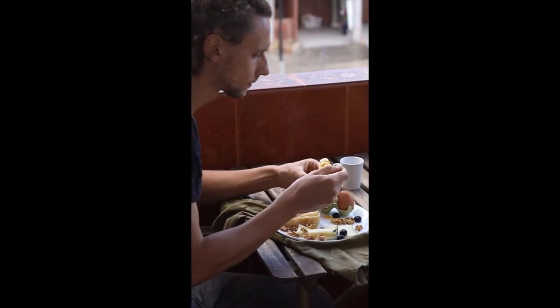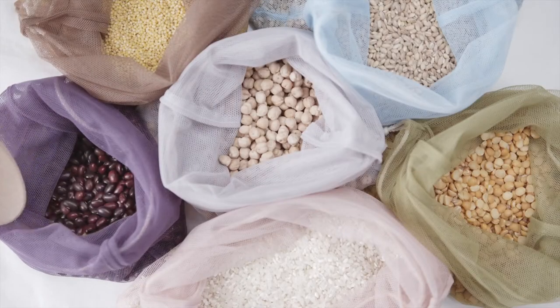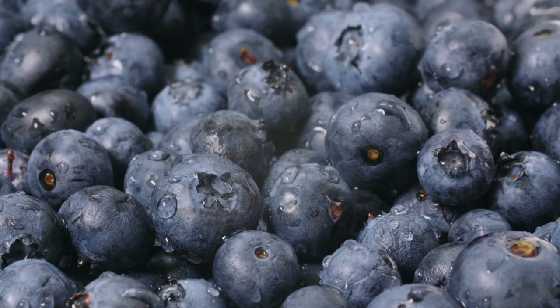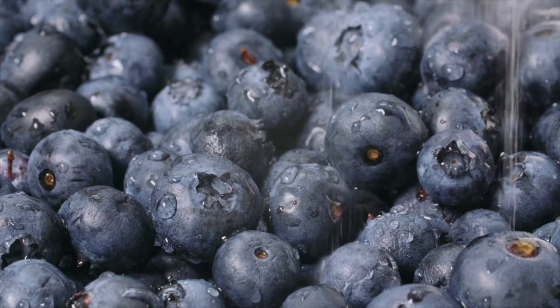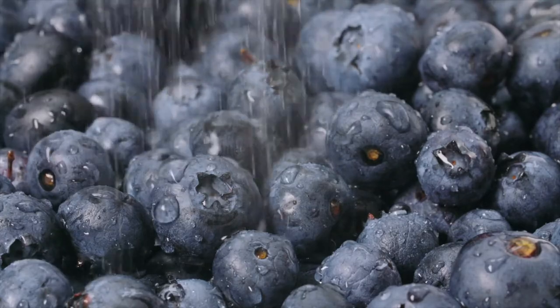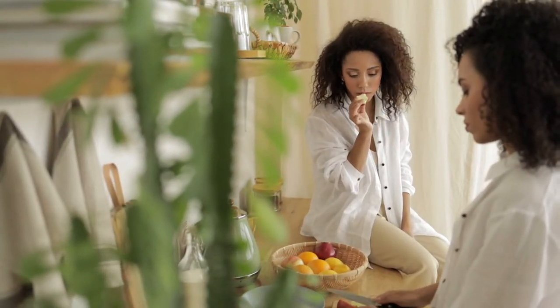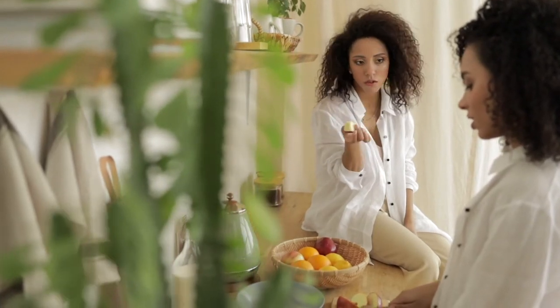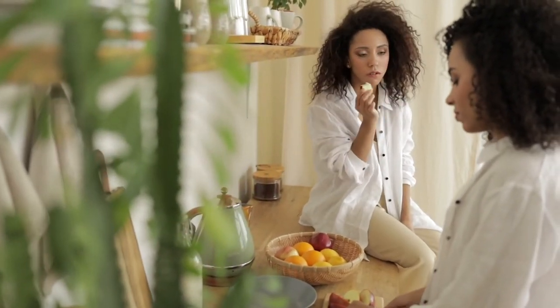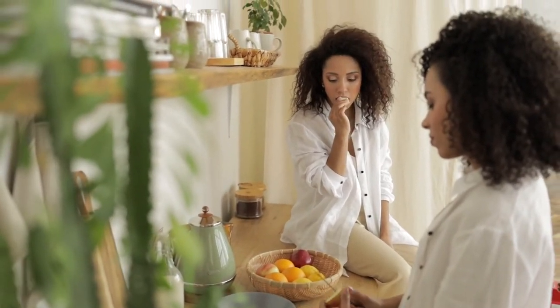But what is fiber? Fiber is a type of carbohydrate that the body cannot digest. While our bodies can break down most carbohydrates, like sugar or starch, to be absorbed into our body, fiber is not broken down and is passed through our bodies undigested. There are two types of fiber: water-soluble fiber and insoluble fiber. Both play an important role in keeping you healthy.